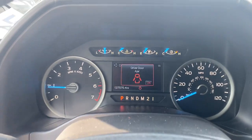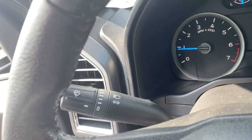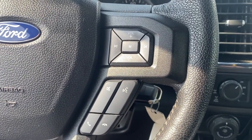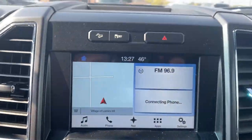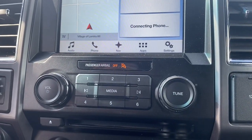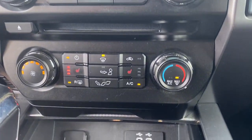The following are some of this vehicle's highlighted options: navigation system, keyless entry, fog lamps, remote engine start, backup camera, satellite radio, aluminum wheels, electronic stability control, trailer hitch, and heated front seat.